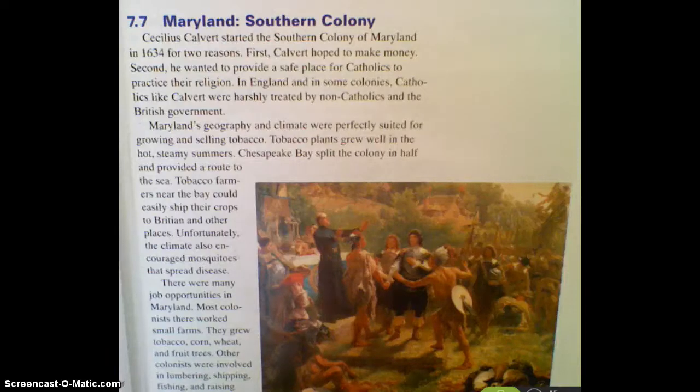Hi guys, so today we're going to start into our southern colonies. I want you to think, like with all the other colonies we've been looking at, how are these southern colonies going to be alike or different from the colonies that we've studied from the middle region and from the New England region? They have characteristics, similarities, and differences that are going to make them similar or different from the other colonies.